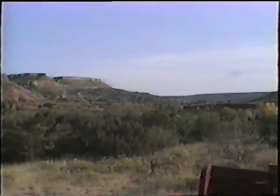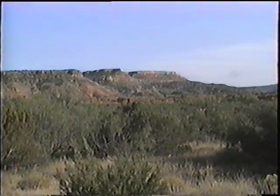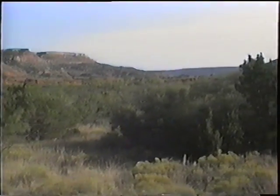Coming up in front of the train now, you will notice a large peak that looks like the left side profile of an Indian face. That's all the way over in the upper left-hand corner, outlined by the sky. And even with that tree line coming across there, its nose is sticking out against the sky.